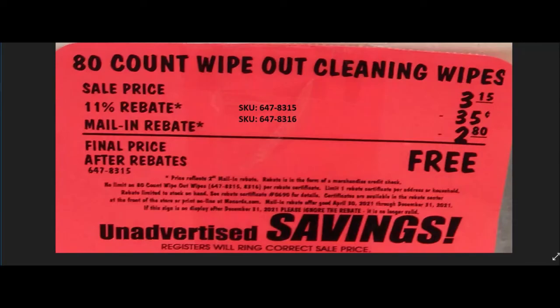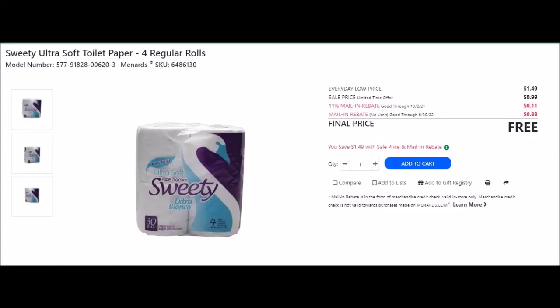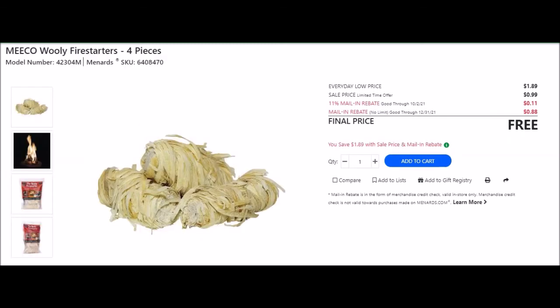They have Sweetie ultra toilet paper four regular rolls, SKU 6486648-6130. Everyday low price $1.49, sell price 99 cents, 11% off 11 cents, mail-in rebate with no limit good until June 30th 2022 at 88 cents making this item free.